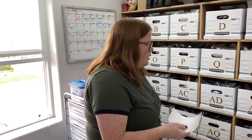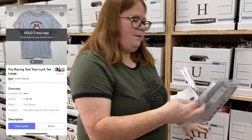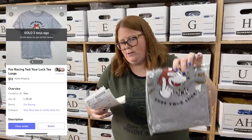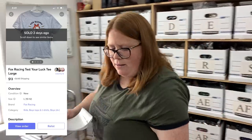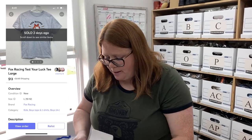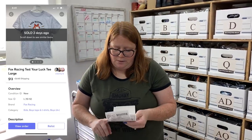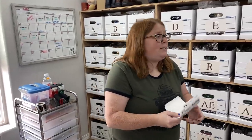This next sale is going out to a viewer — AH, this is a Fox Racing t-shirt doing retail arbitrage. Going out to Noelle — she said she loves our channel and has learned so much, so thank you Noelle! She grabbed this for $13 plus shipping; that was an offer she sent me and I was happy to accept. I have about two dollars and some change into that.